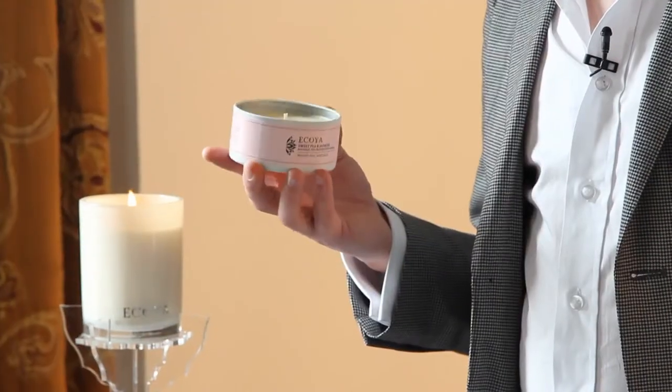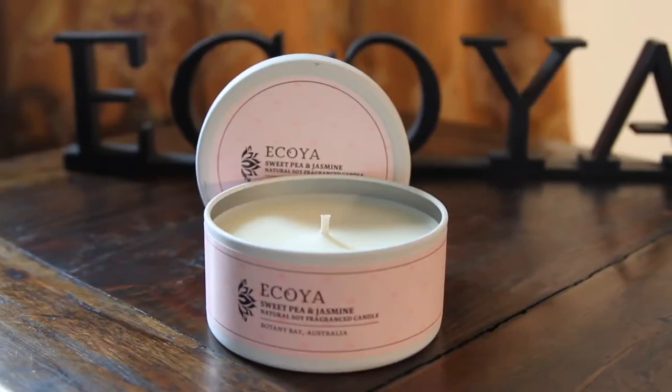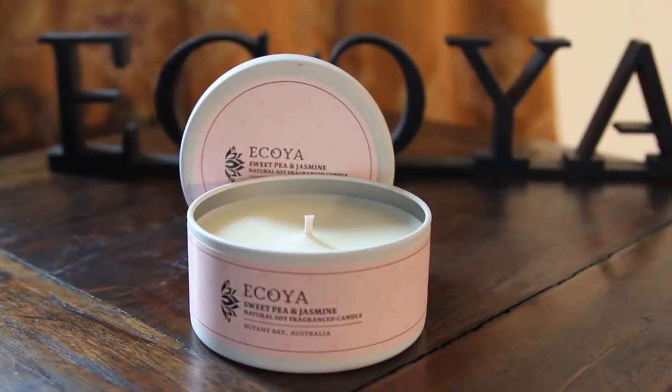Here I have sweet pea and jasmine, and as the name evokes, it's a floral bouquet. It's quite interesting because sweet pea is a flower which is in between flowers somehow — it smells a little bit like honeysuckle and a little bit like rose and peony. And of course the jasmine is giving it the classic depth and sensuality.